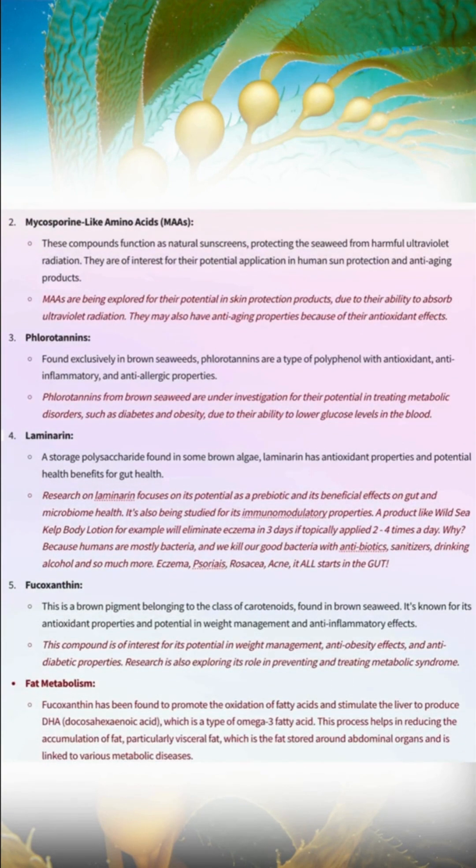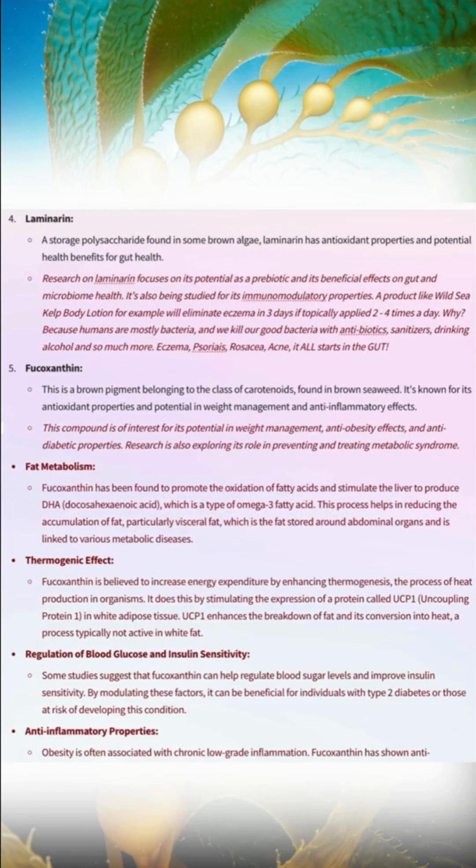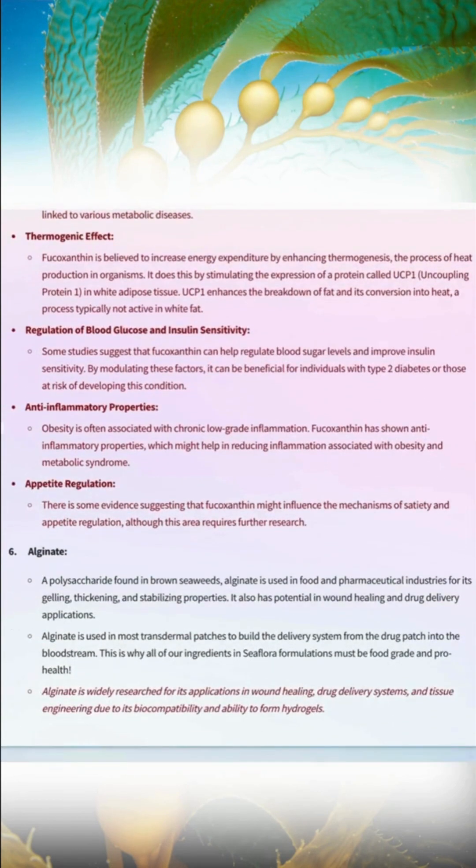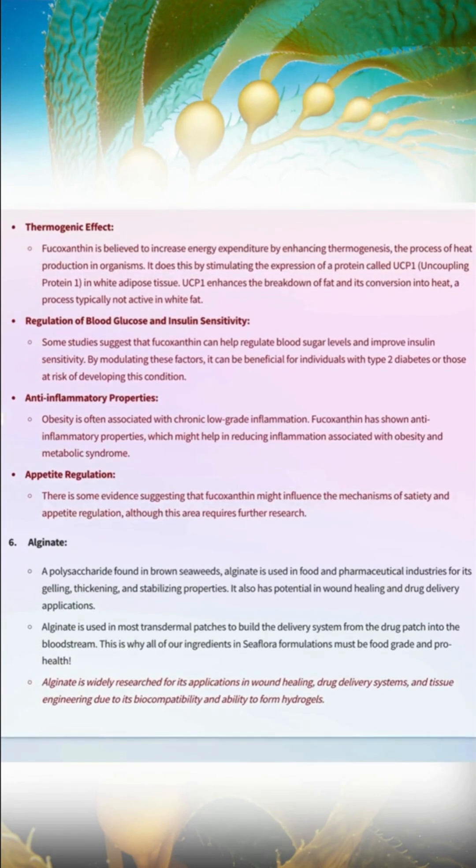Seaweed is also a prebiotic, which means it's going to feed my good bacteria and help my microbiome — that's amazing. There's so much good that comes from eating seaweed. What I've been doing is eating it in the morning, just a few pieces — about five grams — and I just have it with water.